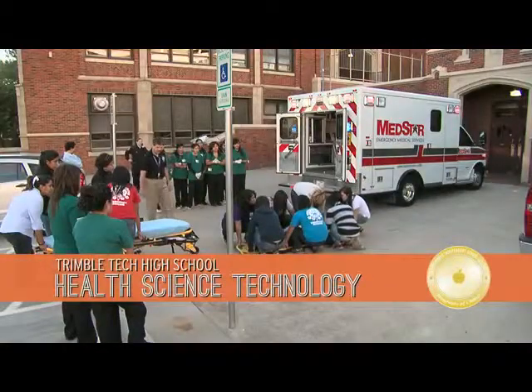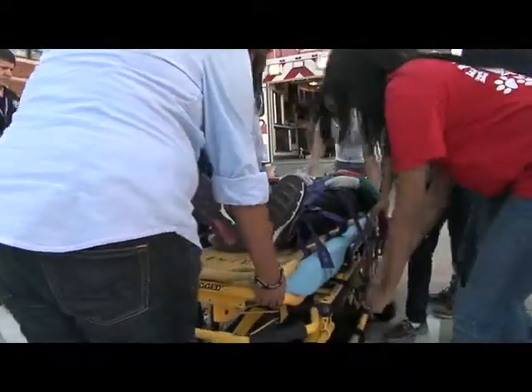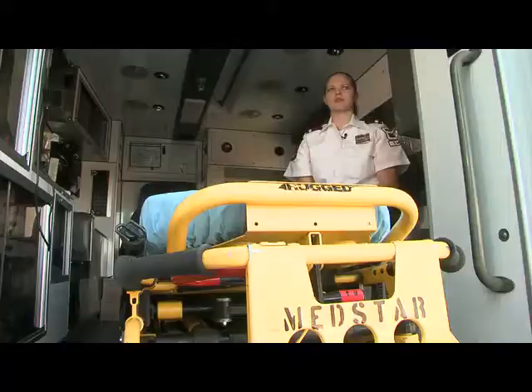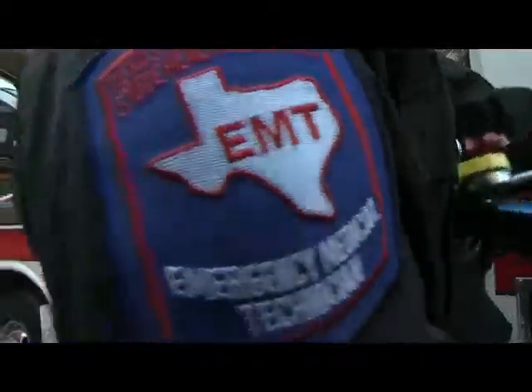The Health Science Technology Program of Choice offers students five different career certification opportunities by their senior year. Graduate Cher Ann Wilson became one of the youngest MedStar EMTs in Fort Worth. She says that if she hadn't been at Trimble Tech in the EMT program, doing ride-outs at MedStar, she would have never known about what goes on there. She feels very successful.